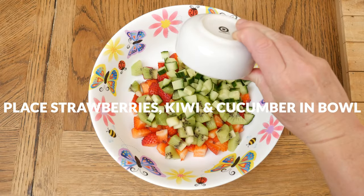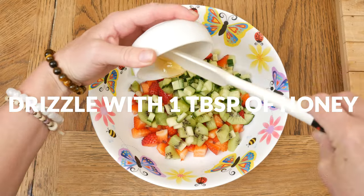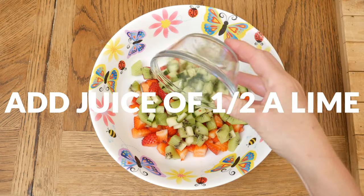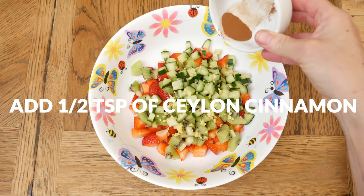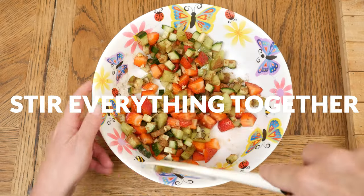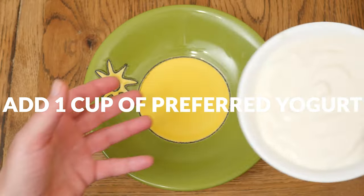Drizzle with one tablespoon of honey. Next we're going to add the juice of half a lime — about two teaspoons worth — one teaspoon of minced up ginger root, and last, one half teaspoon of Ceylon cinnamon. Toss all of your ingredients together and now we are ready to assemble our yogurt bowl.